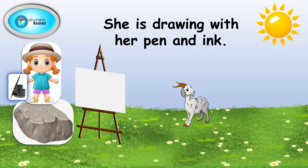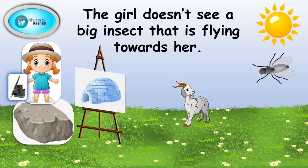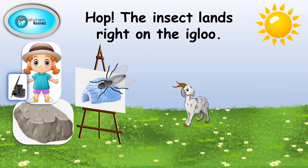rock. She is drawing with her pen and ink. She is drawing an igloo. The girl doesn't see a big insect that is flying towards her. Hop! The insect lands right on the igloo.